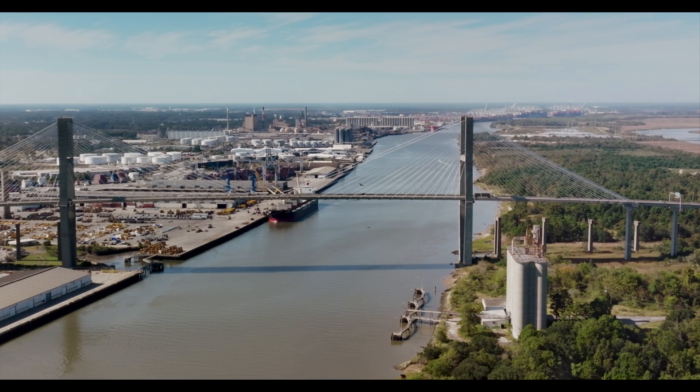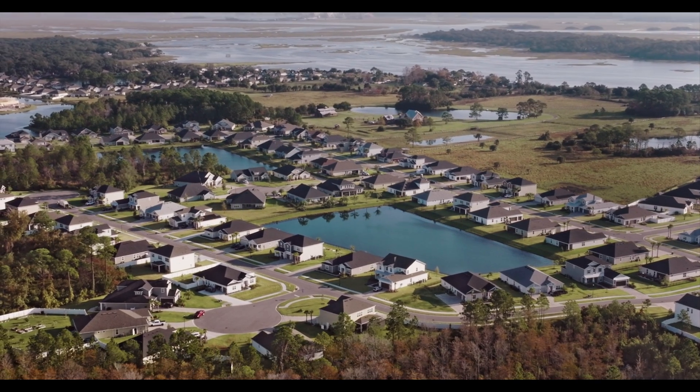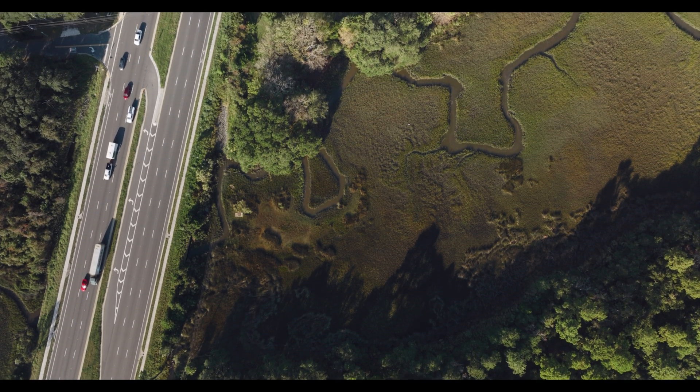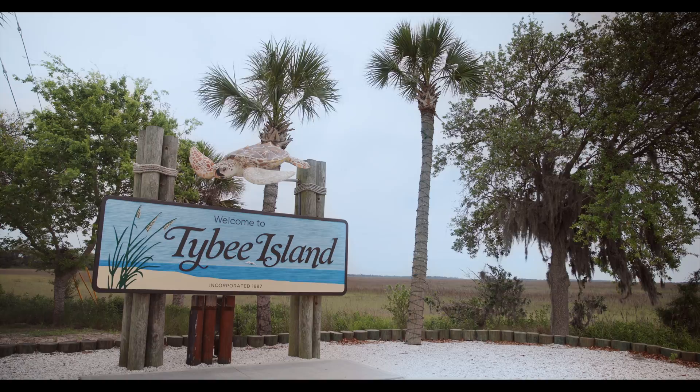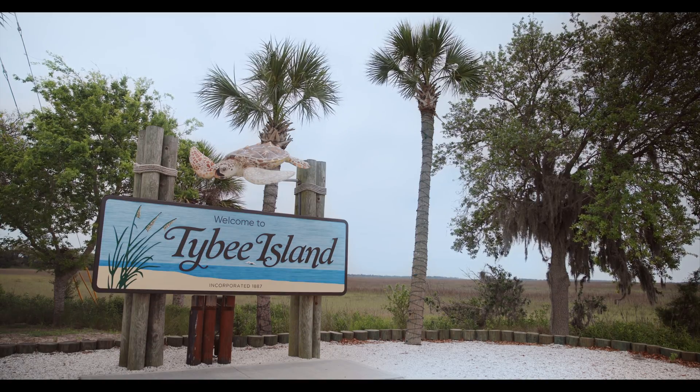But squeezed between rising seas and coastal development, salt marsh is losing ground. Our marshes may be able to adapt up to a certain point. It's after that point that it can be a challenge for those marshes to keep up with sea level rise, when we may see some significant loss. The resilience of our communities depends on thriving salt marsh.